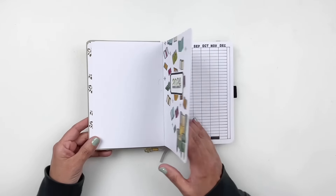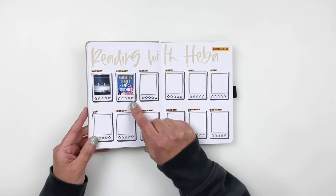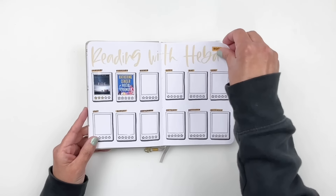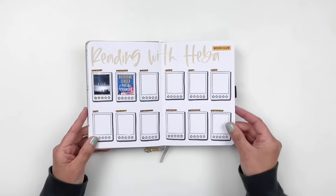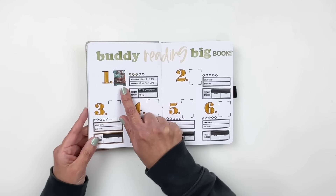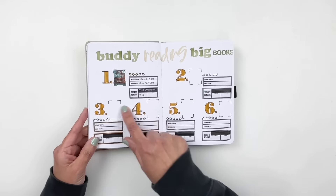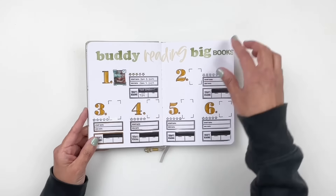For my Reading with Hibba book club, we already read January — I gave it three stars. February I haven't read yet; I'm waiting on it from my library. Once I get it, I'll color in my star rating. For buddy reading big books with my friend Elizabeth, we've already read one big book: The Covenant of Water, which was 724 pages. We have five more to go for the year.